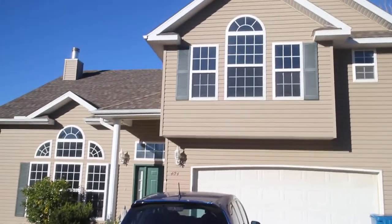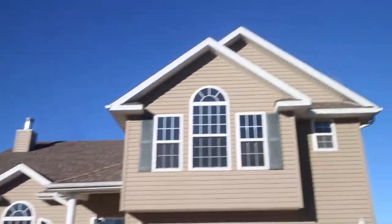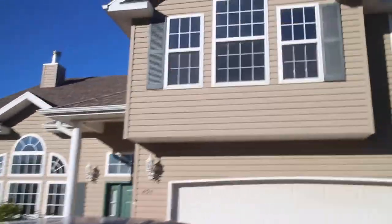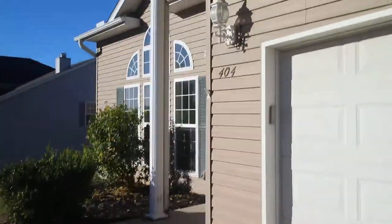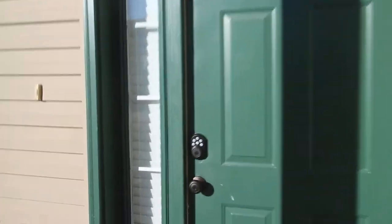We're going to make a video. Grandma asked me to make a video of our new house, and so I thought I would also make it for you guys — Ethan, Jack, Zoe, and Aaron. This is the front of our house and this is our neighborhood. We have the tallest house in the neighborhood. So let's go in and see what it looks like.